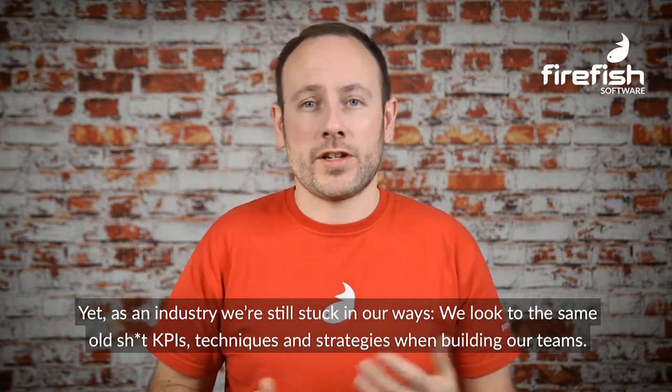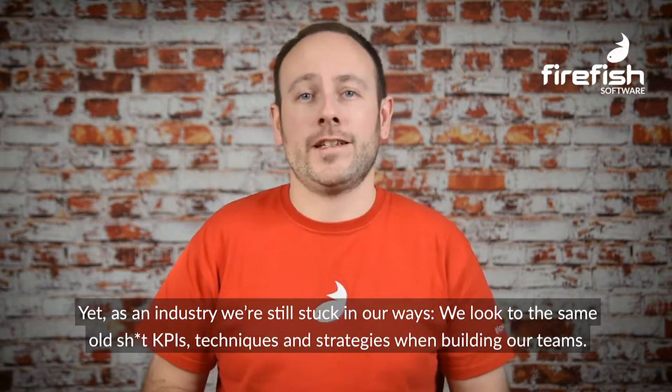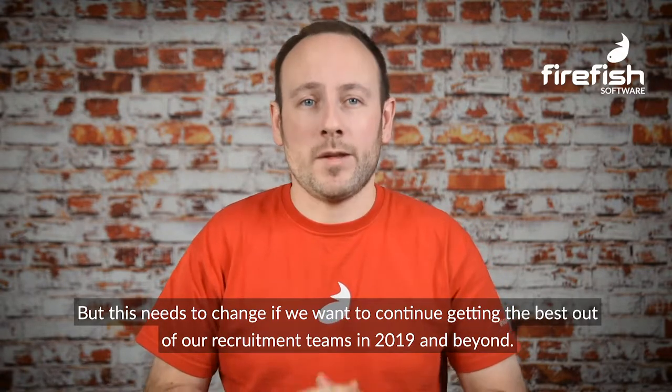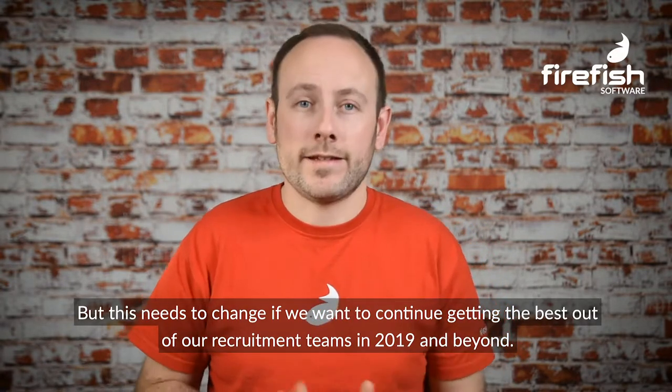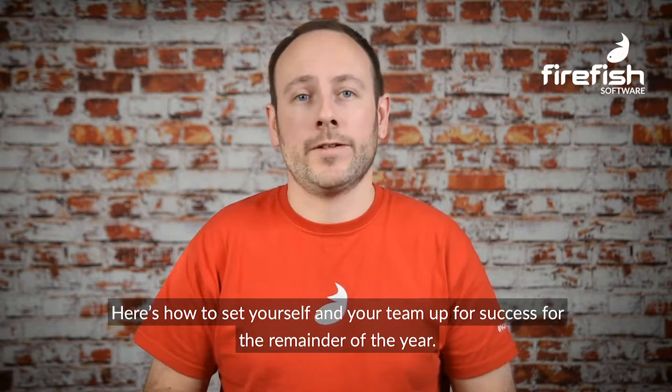Yet as an industry we're still stuck in our ways. We look at the same old KPIs, techniques and strategies when building our teams. But this needs to change if we want to continue getting the best out of our recruitment teams in 2019 and beyond. Here's how to set yourself and your team up for success for the remainder of the year.